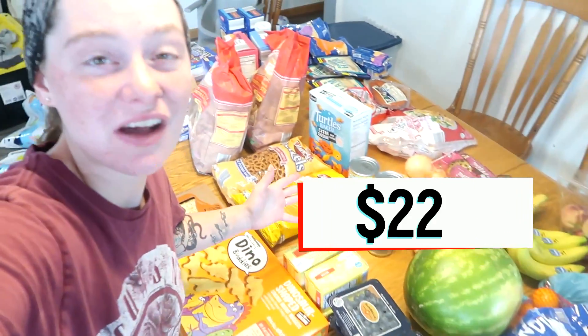Here is my Aldi haul for the month of August. This is a little bit of a weird month because my kids do go back to school this month, but they don't go back until the end of the month. So I'm not doing school lunchbox, back to school grocery shopping until later in the month. This is just for the first couple of weeks. We picked up some fun things because it is the last couple of weeks of summer and we want to make it memorable with some fun treats.